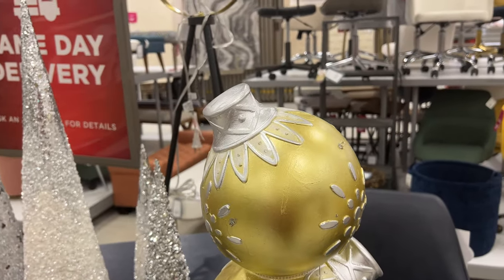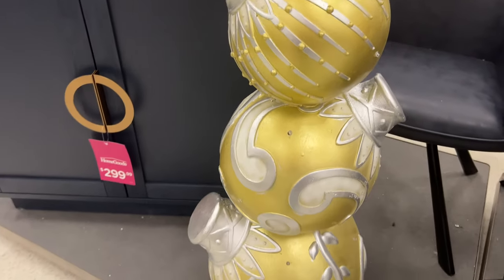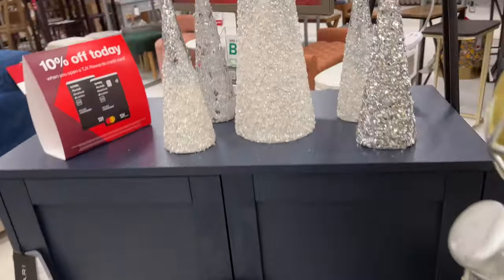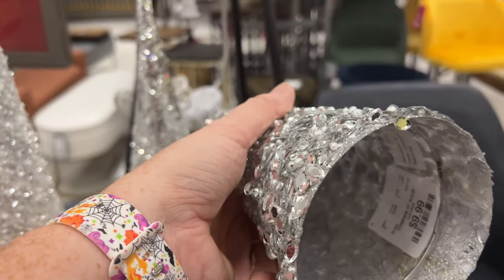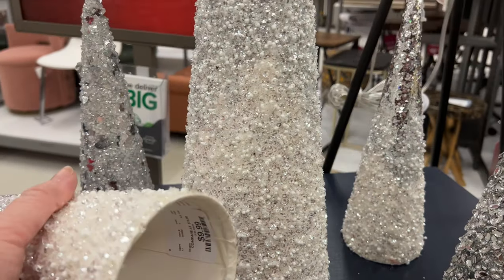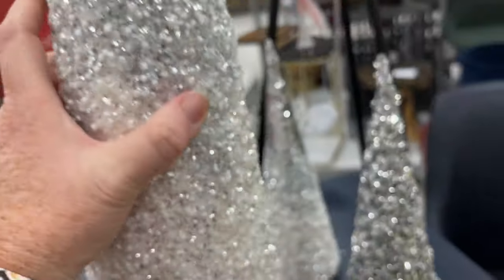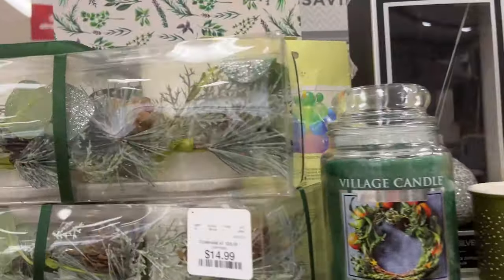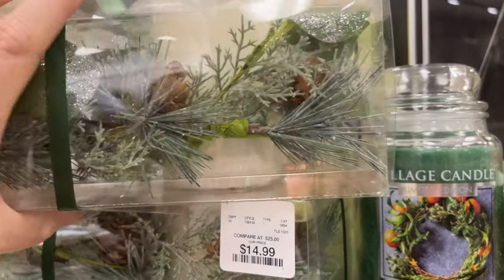They had a couple of different colors in these tall ornament stack displays — they're indoor and outdoor. This tree was plastic, similar to the other cone trees but I think less expensive. There were some candles, kind of spread out throughout the whole candle section.